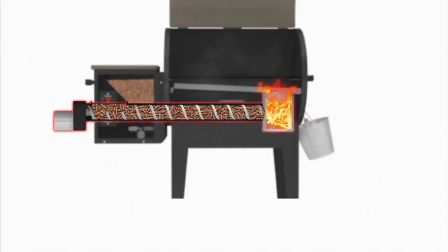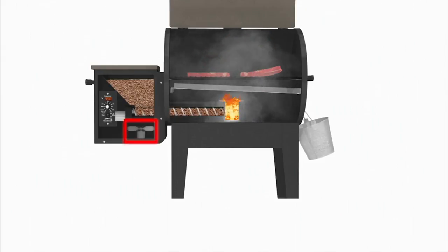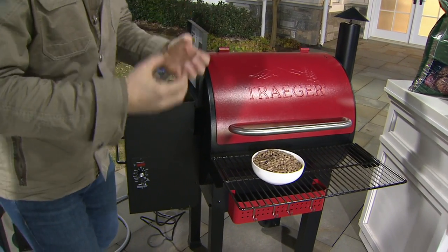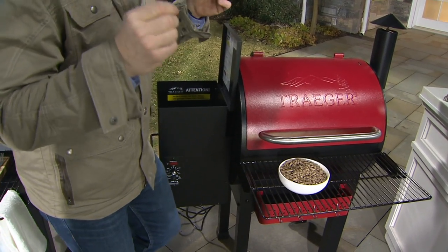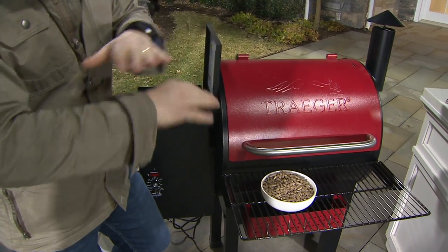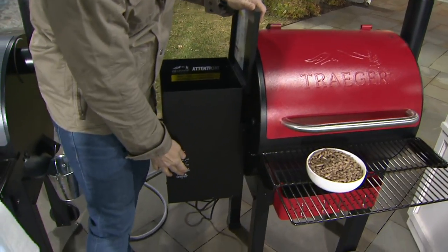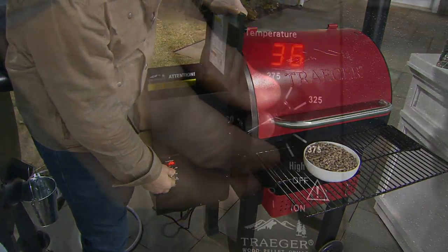If you're smoking at a lower temperature, it adds fewer pellets so you get a lot of smoke. For grilling, it adds them in quicker so you get high heat with a high flame. There's a convection fan in here that circulates all of that smoke and heat around your food to the point where you don't even need to turn your food — it'll cook it nice and evenly. And because it's like a convection oven, you can bake in here too.